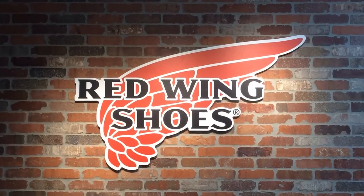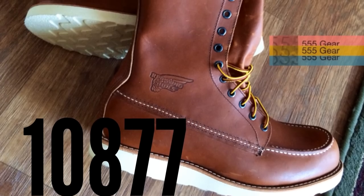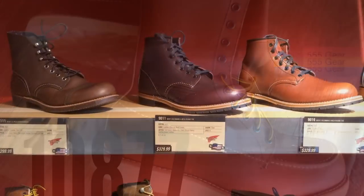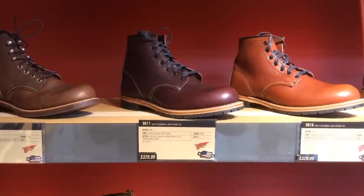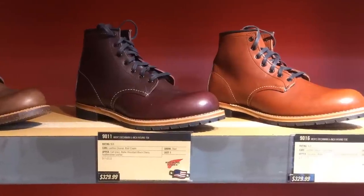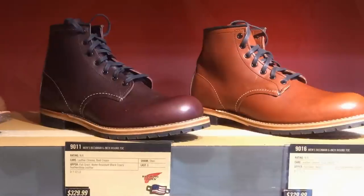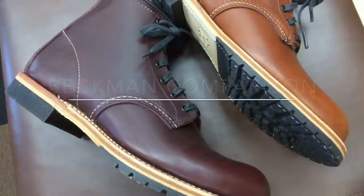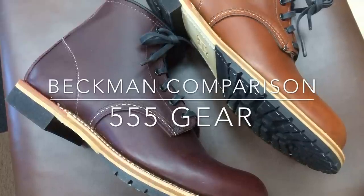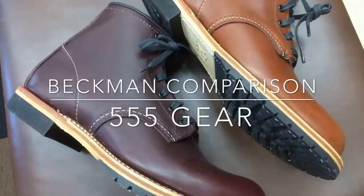Having the opportunity to visit a Red Wing retail store recently to pick out the 10877 8-inch Mach 2 boots, which I recently reviewed, I was also able to get another long-standing question answered: how do the 9011 Beckmans, the Black Cherry Beckmans, compare to the 9016 Cigar Featherstone Beckmans? Both of these boots are colloquially known as Gentleman's Travelers, and their round-toe style coupled with high-end, fully-finished leathers really borders on a semi-formal or dress boot design.